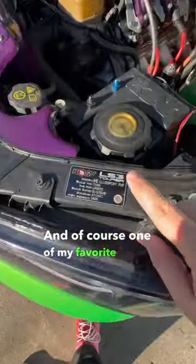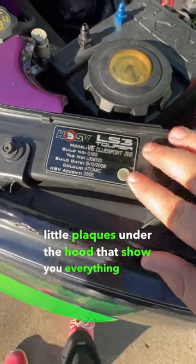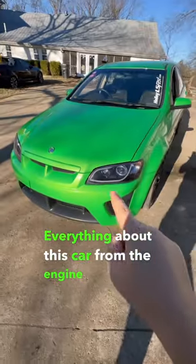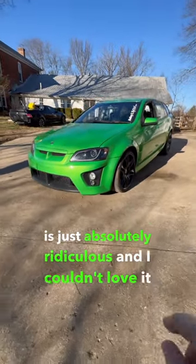And of course, one of my favorite things about these is the little plaques under the hood that show you everything about the car. Everything about this car, from the engine to the color, is just absolutely ridiculous, and I couldn't love it more.